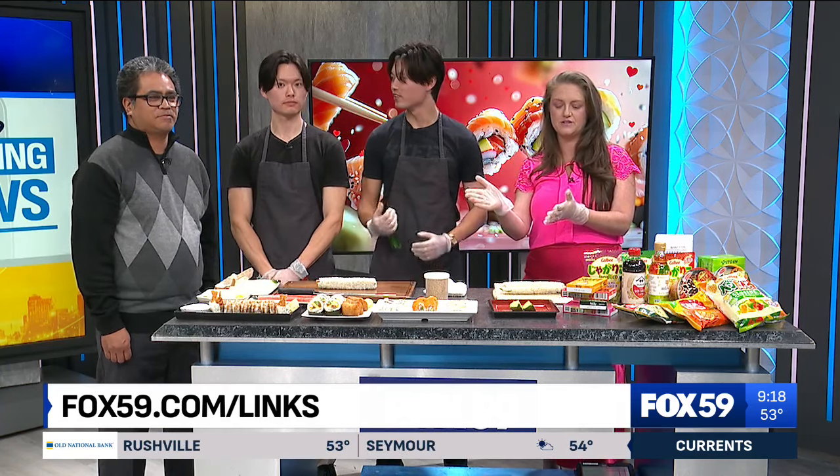We're going to put details at fox59.com/links so you can get more info there. You guys are awesome — thank you!